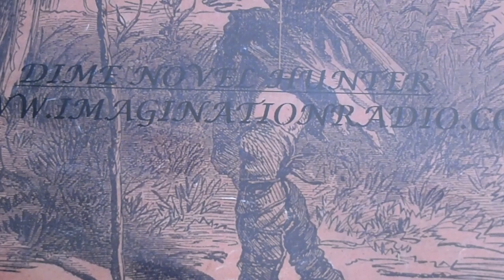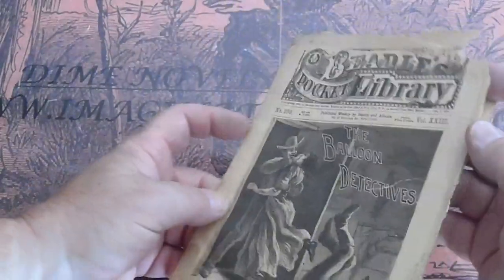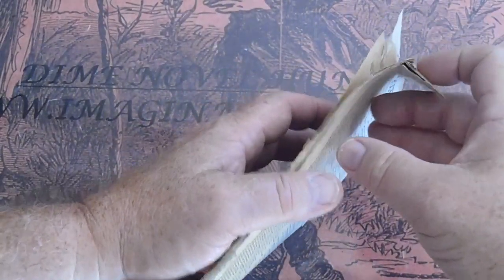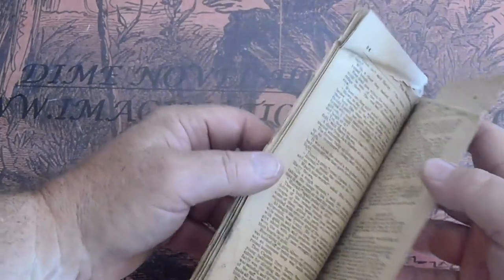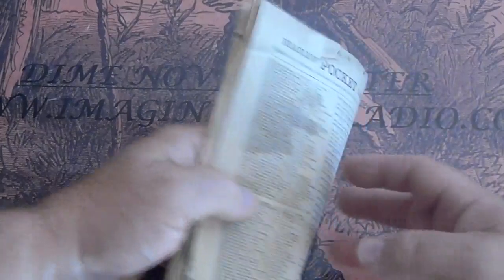Beadle's Pocket Library number 299, The Balloon Detective. Got a piece missing there at the top — it doesn't affect the text. Looks like water damage down there, just on the back page.